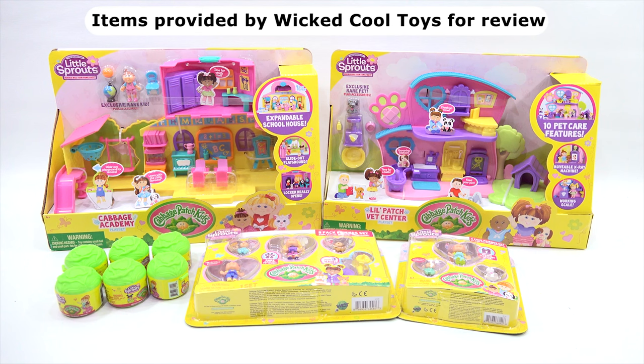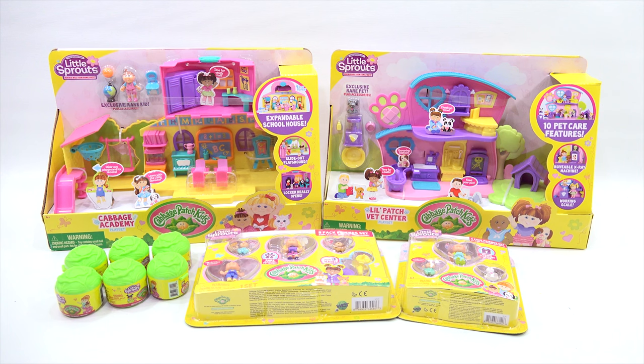You've been in a lot of videos with me recently, haven't you? Yes, I have. Well, thank you very much. You're welcome! I think there's a lot of toys that just fit us playing together with. We do want to say thanks to Wicked Cool Toys for sending us this toy. I like that company name — Wicked Cool Toys. I like it too. Check out all the Cabbage Patch Kids Little Sprouts.